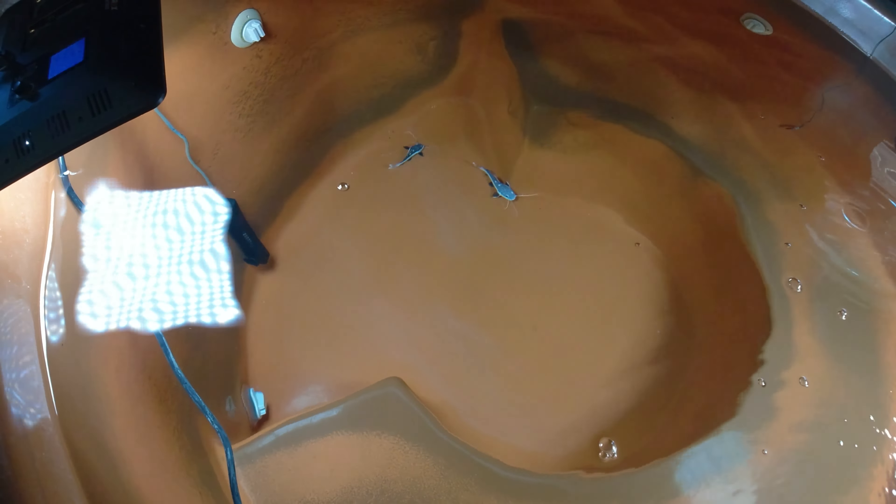All right, so today I'm feeding cod — wild caught cod that I chopped up with my boot knife. All right, I'm going to take this camera and give you some underwater video.